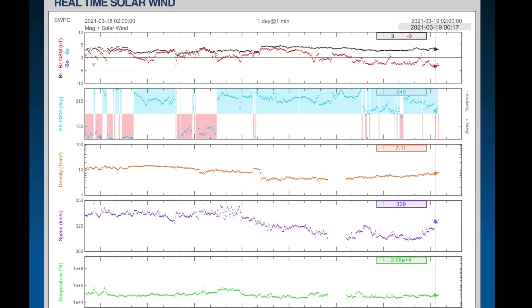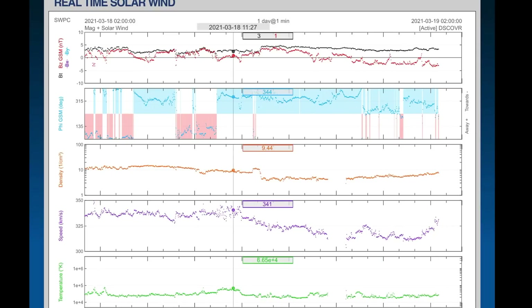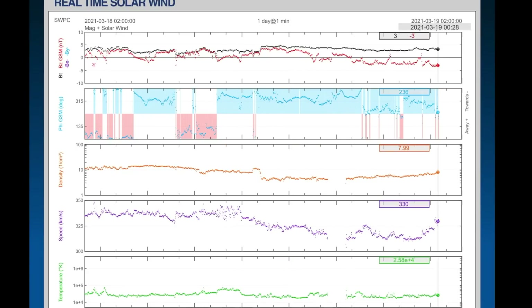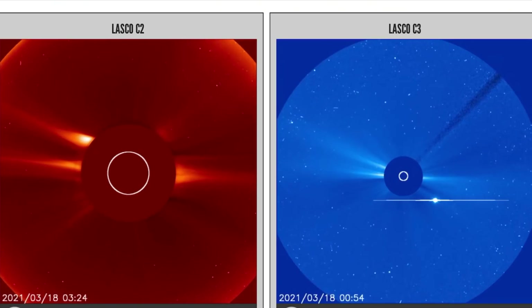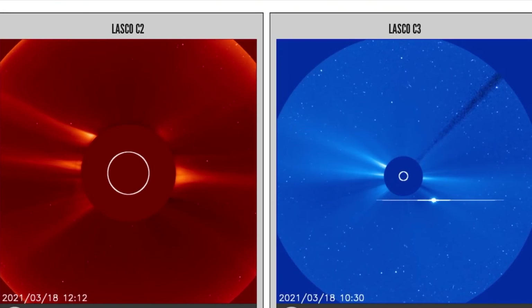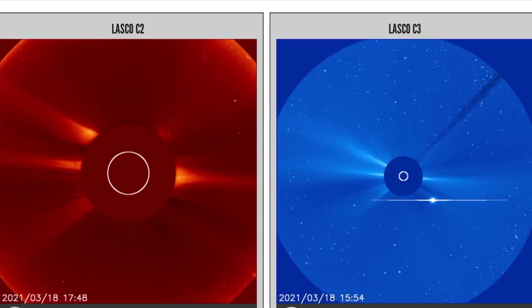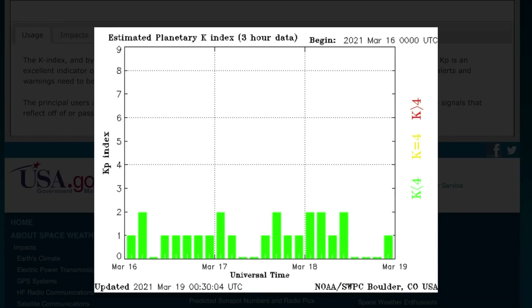Looking at real-time solar wind right now, we're still pretty calm but we did see a little interference over the past few hours — it even showed on the Schumann resonance. We are still steady at about 300 to 330 kilometers per second average. Looking at the last 48 hours on the sun for LASCO 2, you can see that energy there from the filament eruption.